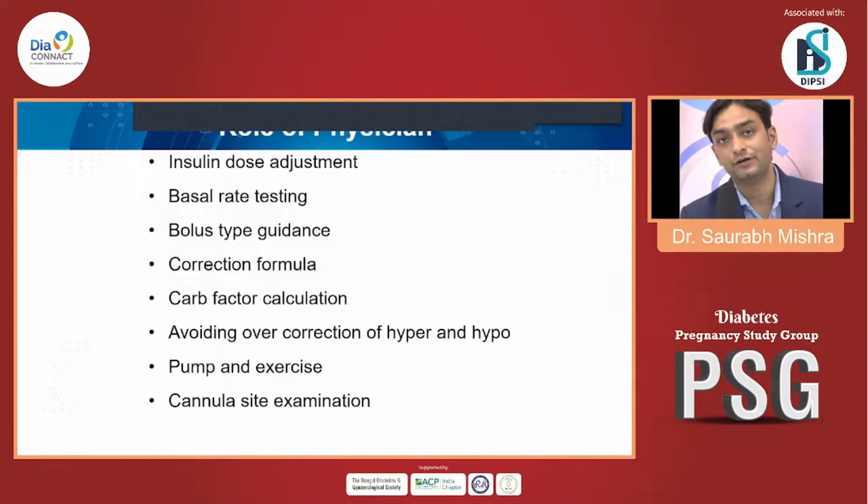The most important things to look at in GDM insulin pump therapy include: insulin dose adjustment, basal rate testing, bolus type guidance, correction formulas, and carbohydrate factor calculation. Smart pumps can now calculate the carbohydrate factor easily, helping to correct during GDM and avoid over-correction of hyperglycemia and hypoglycemia. Pump use during exercise and cannula site selection are also important considerations.